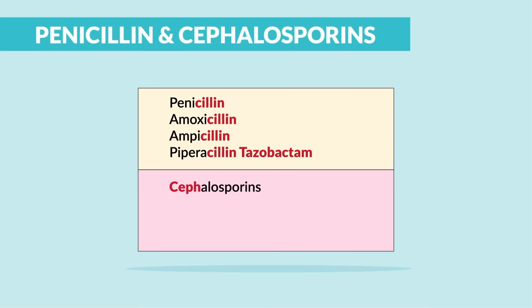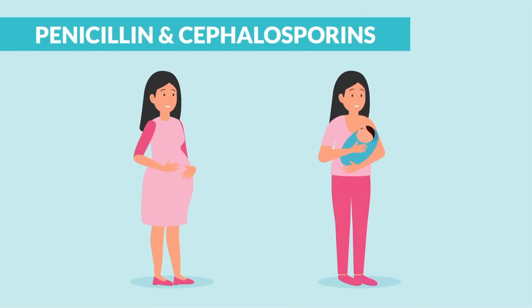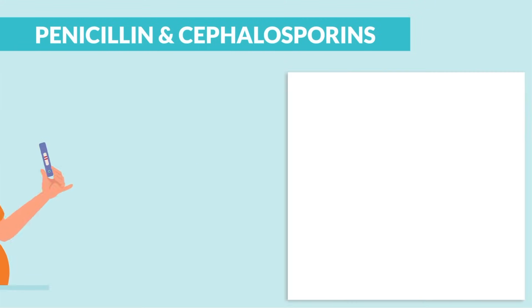Now, cephalosporins start with Ceph, like Cephalexin — brand name Keflex — and Cefazolin, and even Ceftriaxone, brand name Rocephin. Now both are considered pregnancy safe and breastfeeding safe, but there are some specific differences.